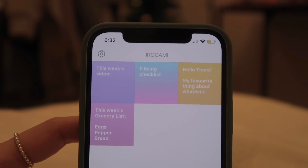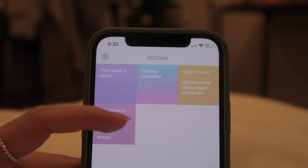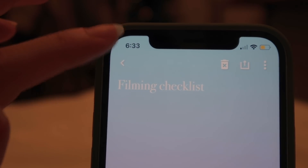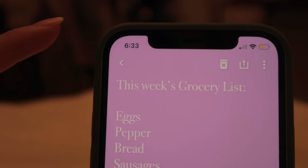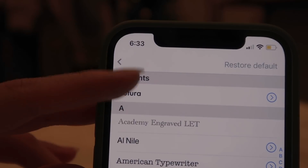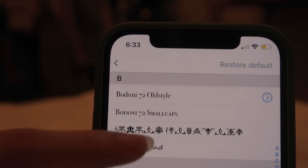If you don't like the look of Deem, there's also an app called Erogami which can also be used as a memo app. It's cute and simple, and the pretty pastel colors are probably one of the main selling points. Just like Deem, it's simple and straightforward — you can change the fonts and even the colors, so it's pretty customizable for a free app.